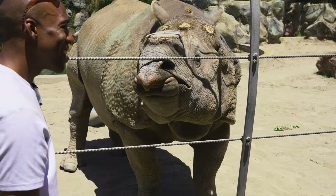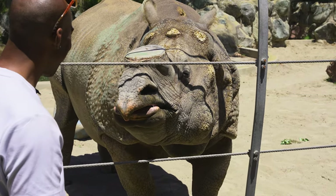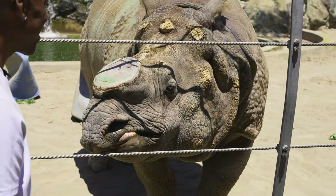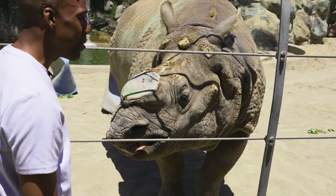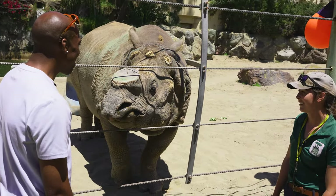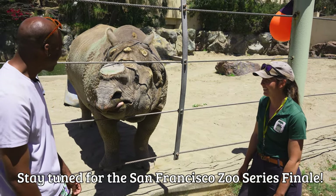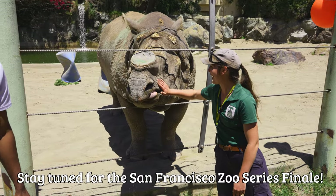Thank you so much for your time today and for showing off this beautiful boy — for being a voice for him and being an ambassador. Good boy, Gahadi.